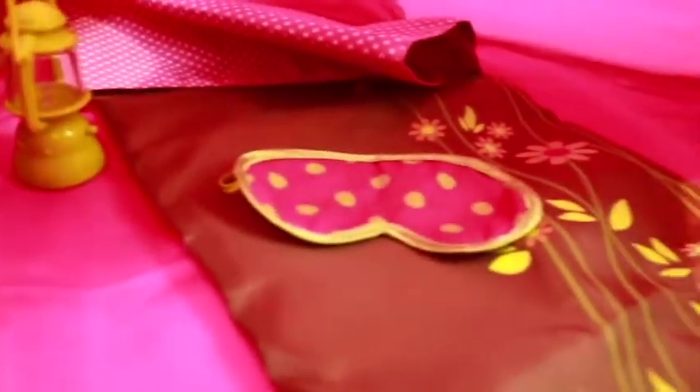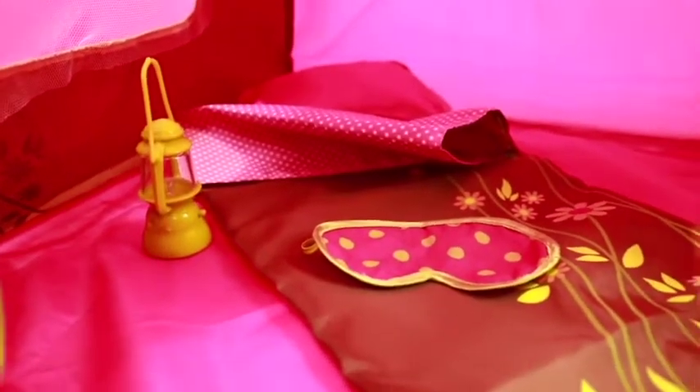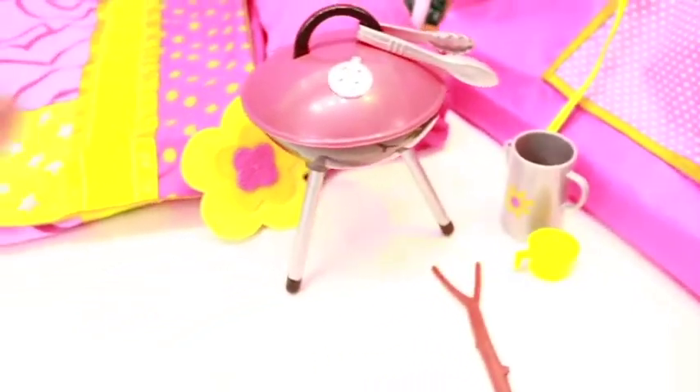You can fit so many things in here — I think you can put at least two of your dolls. This is so amazing! Let's see what else comes with this set.